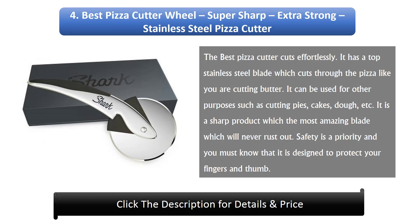Number 4: Best Pizza Cutter Wheel — Super Sharp, Extra Strong, Stainless Steel. The best pizza cutter cuts effortlessly. It has a top stainless steel blade which cuts through the pizza like you are cutting butter. It can be used for other purposes such as cutting pies, cakes, dough, etc. It is a sharp product with an amazing blade which will never rust. Safety is a priority and it is designed to protect your fingers and thumb.